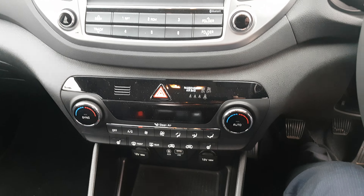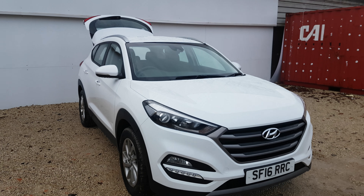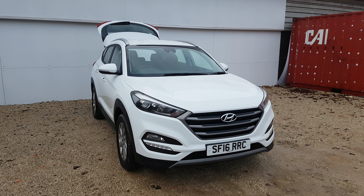Your standard digital radio there in the centre, dual-zone climate control, heated seats in the front — very nice, particularly at this time of year. And your centre console there is quite spacious.